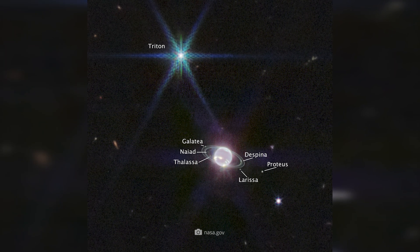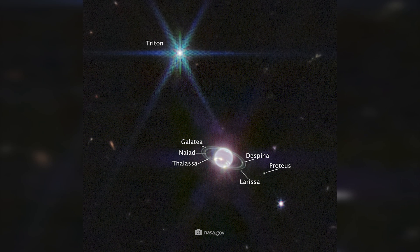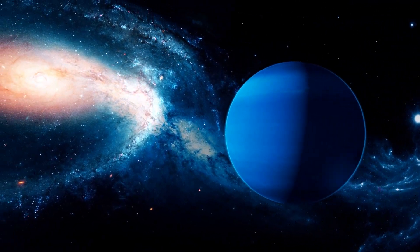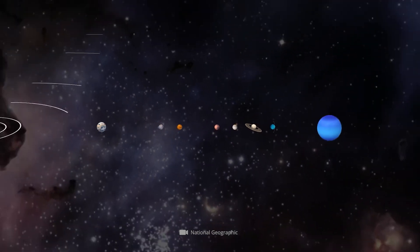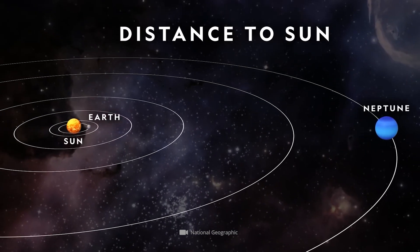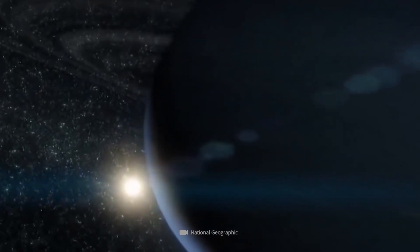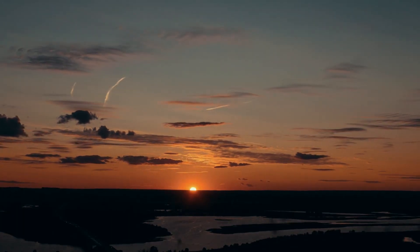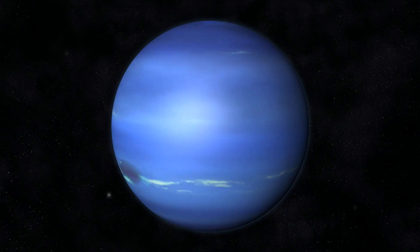The moons Nyad, Thalassa, Despina, Galatea, Larissa, Proteus, and Triton are also clearly visible in the image. Discovered in 1846, Neptune has captivated researchers for many decades. The bluish, shimmering celestial body is on average about 3 billion miles away from the Sun, and thus 30 times farther than the Earth. Our mighty host star appears so small and faint in this remote location that midday on Neptune is more than a faint twilight. Meanwhile, the fact that the planet greets us in a characteristic shade of blue is due to the existence of methane.